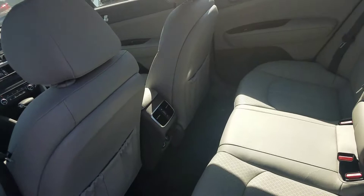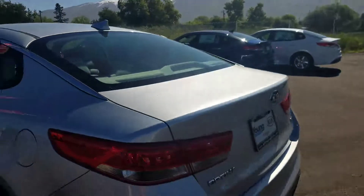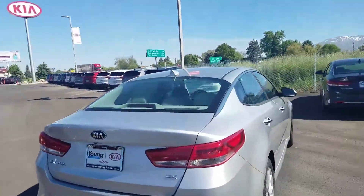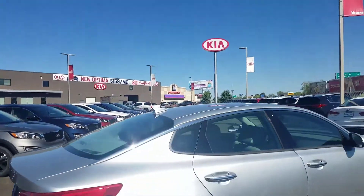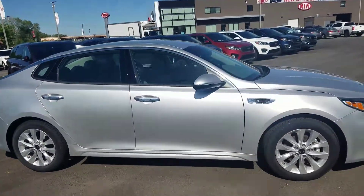Plenty of space in the back of the 2017 Kia Optima. Here's a look at the back. It comes with the 2.4 liter 4-cylinder engine, giving you about 181 horsepower. Plenty of horsepower — kind of give you an all-around look.